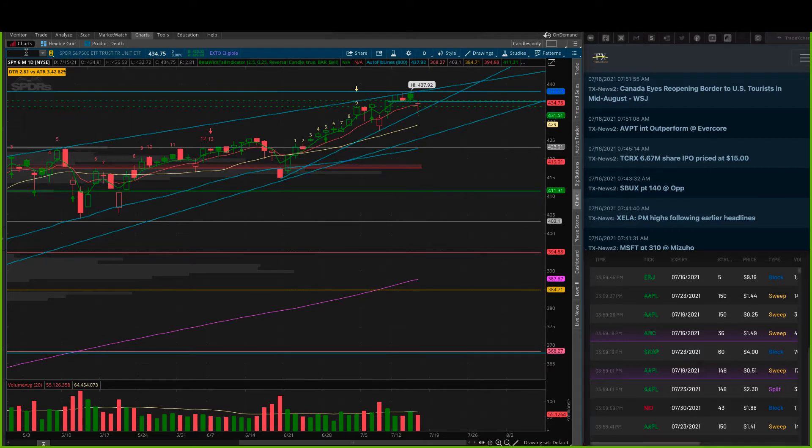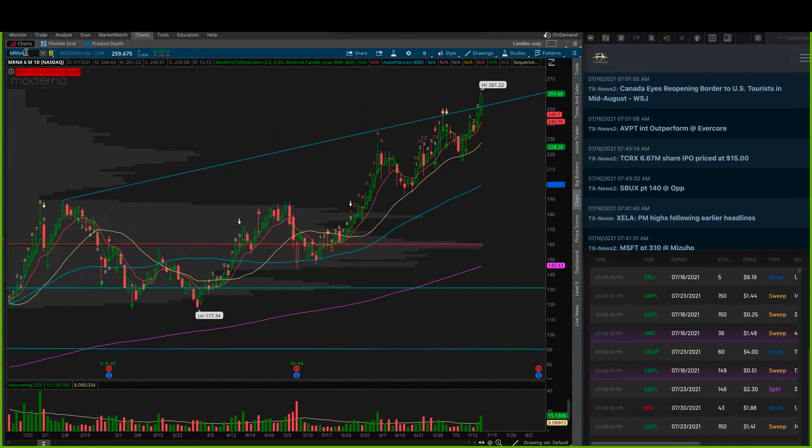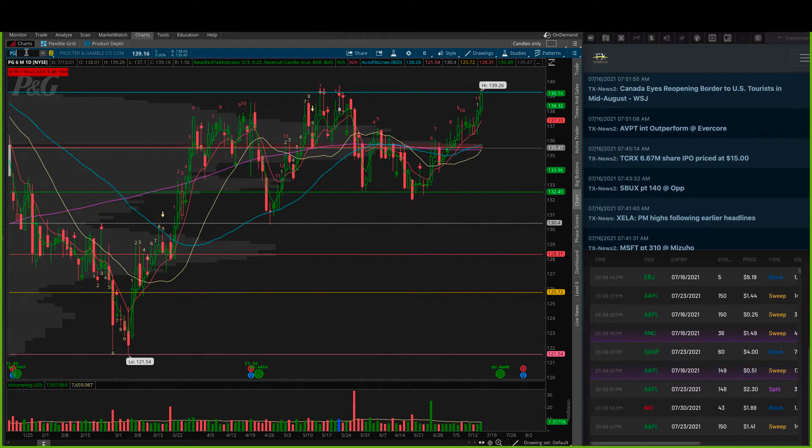A few stocks we were looking at yesterday before the close: Moderna will be on here in just a minute — BNTX, Moderna — all gapping up this morning. PG is the only one that is not yet gapping; it is testing right at its highs, so keep an eye on that for a potential play. But all of the drug companies are gapping up.